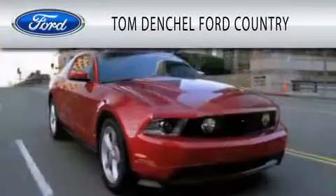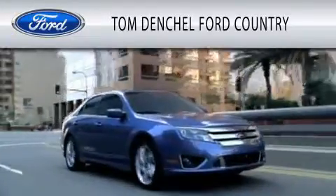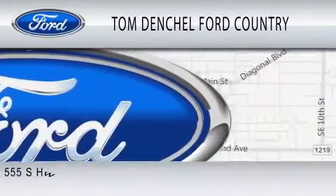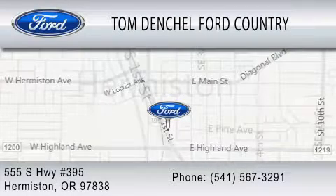Tom Densel Ford Country is dedicated to doing everything possible to ensure that the experience you have selecting your vehicle is as pleasant as possible. We're located at 555 South Highway 395 in Hermiston.